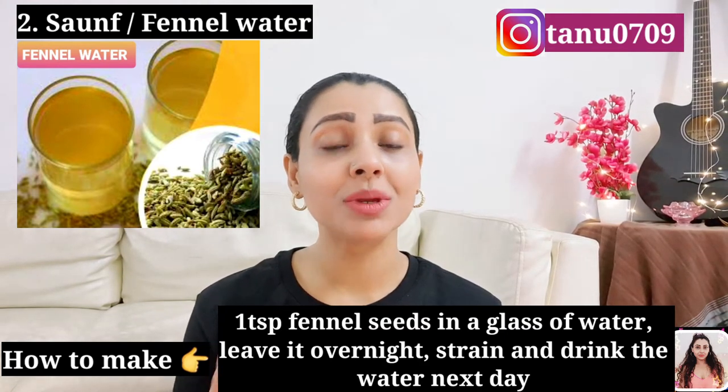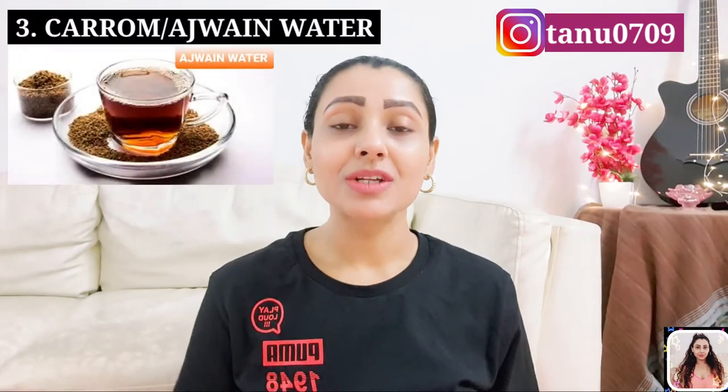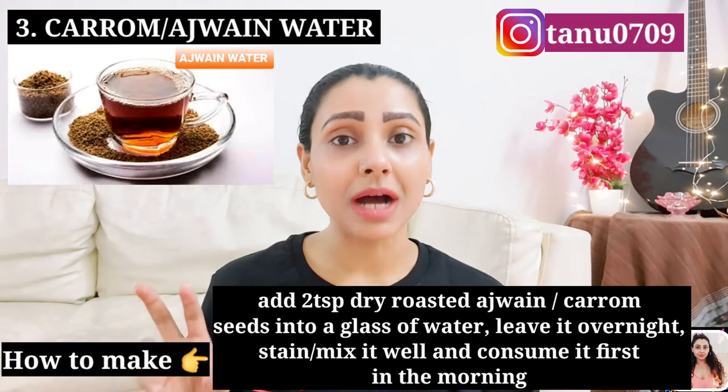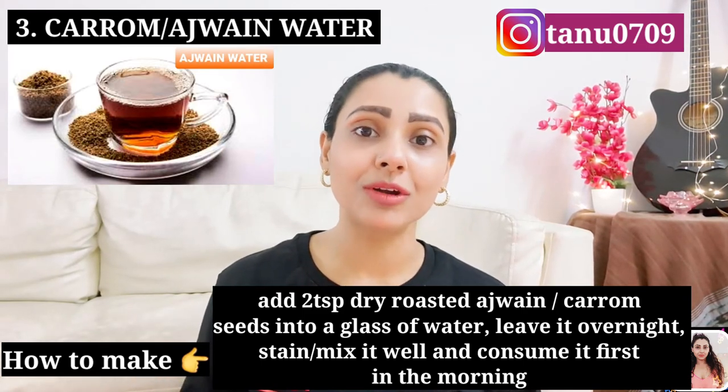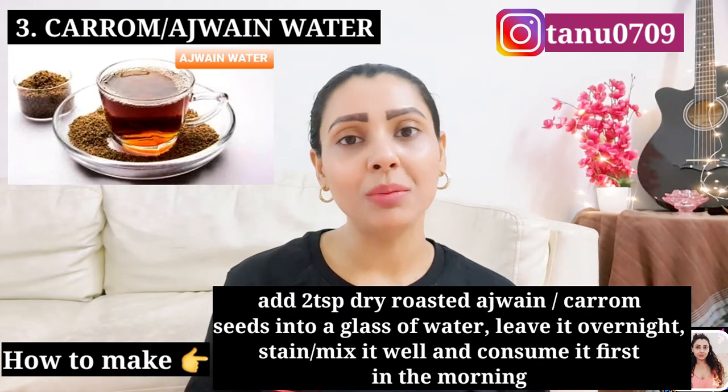Leave it overnight, strain the mixture, and consume it first thing in the morning. Number 3: Ajwain water. Ajwain seeds or carom seeds are known to rev up your metabolism naturally. They boost your metabolism and help in better absorption of nutrients. To make the drink, add 2 teaspoons of ajwain seeds into a glass full of water, leave it overnight, strain or mix it well, and have it the next morning.